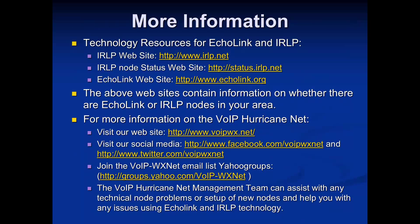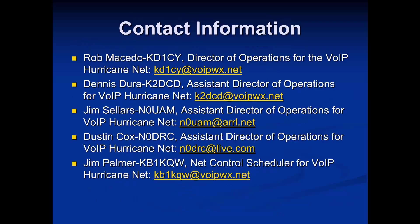We have a number of websites with archived information — you can find IRLP nodes in your area and how to set up Echolink at voipwx.net. We're also on Facebook and Twitter under voipwxnet and have a Yahoo group email list folks can join. We're also willing to help with technical aspects of Echolink and IRLP, and all contact information for the net management team is available. Feel free to reach out to us.